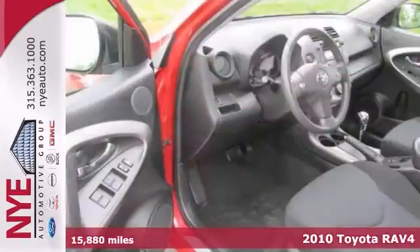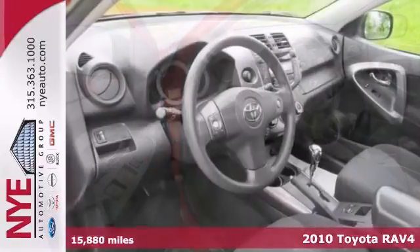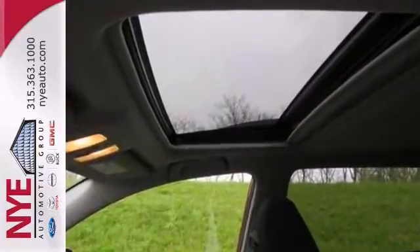Here's a certified 2010 Toyota RAV4 Sport. It offers four-wheel drive, a sunroof, and a rear spoiler. And with a CD player and steering wheel audio controls, it won't be here long.